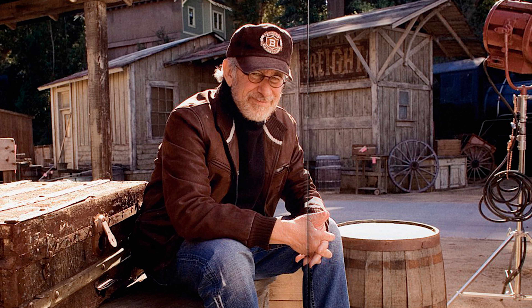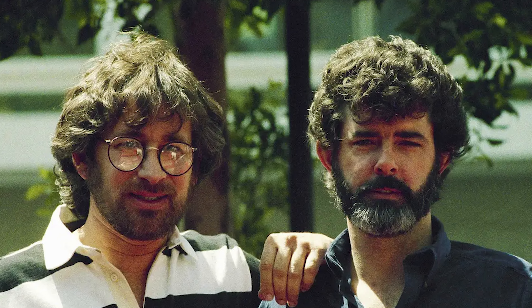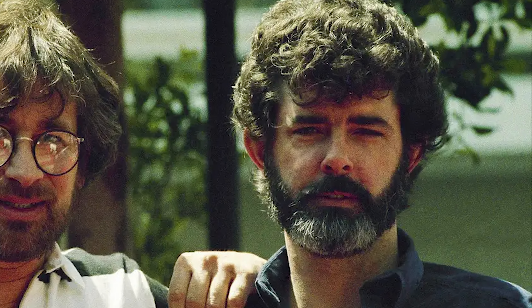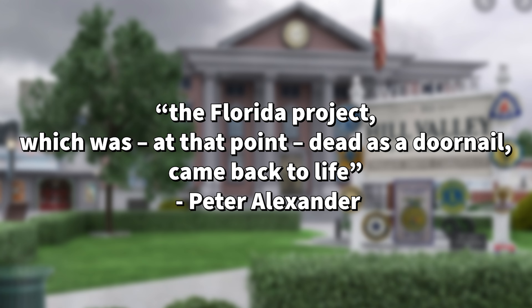Back in 1986, Steven Spielberg was a creative consultant for Universal. He was meeting with Peter Alexander, the executive producer of Universal Studios Florida, and recalled how he had just recently rode Star Tours over at Disneyland. His friend George Lucas told Spielberg that Universal could never do a Star Tours. This emboldened Spielberg to ask Alexander to see if they could create an attraction based on Back to the Future. Spielberg had also recently seen the Kong Encounter at Universal Studios Hollywood and was impressed at what they had pulled off. Alexander said that the Florida Project, which was at that point dead as a doornail, came back to life.